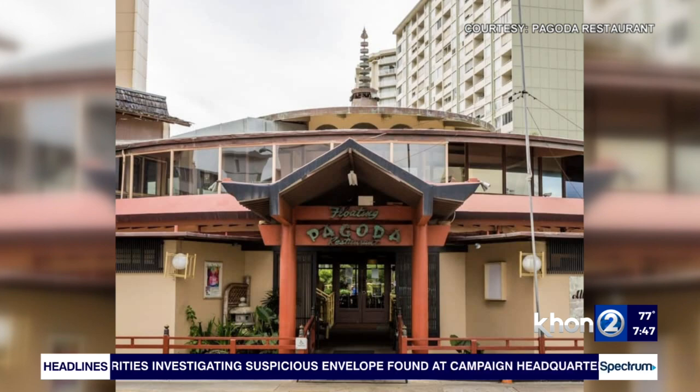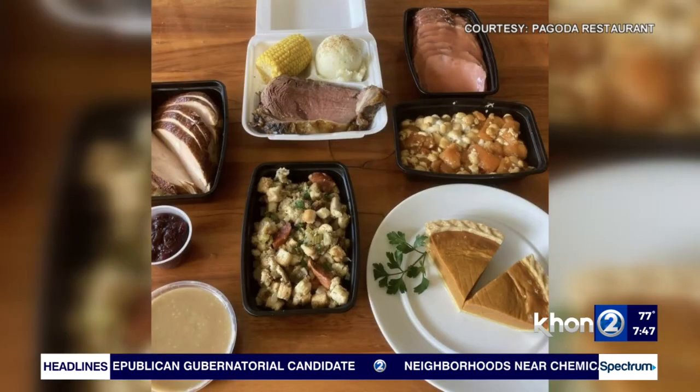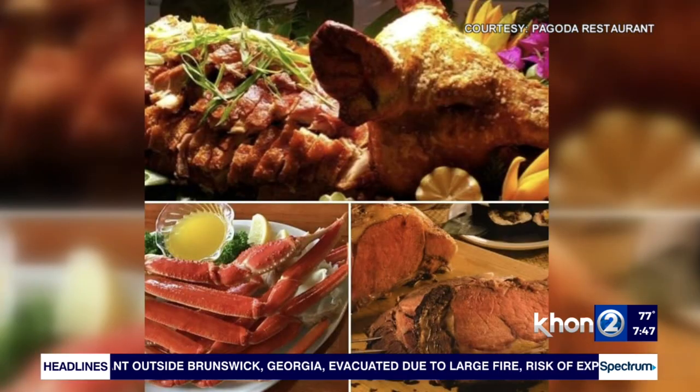After the pandemic, when we reopened, we decided to focus on breakfast. Our primary goal is to support our community, support the hotel and the hotel guests, and so when we reopened we came up with a brand new breakfast menu.